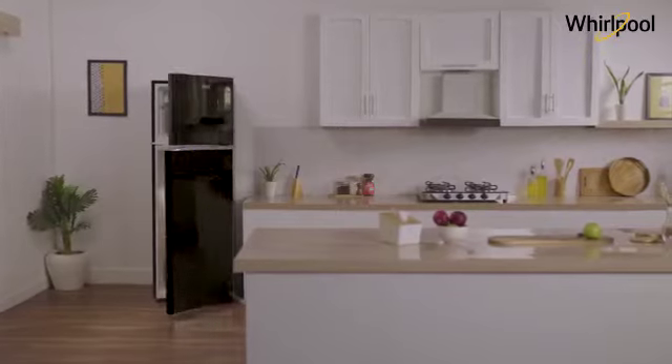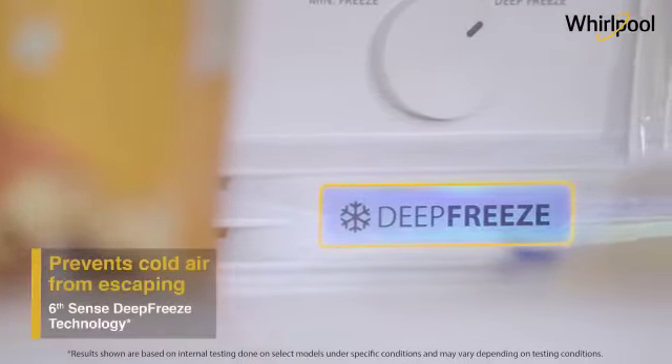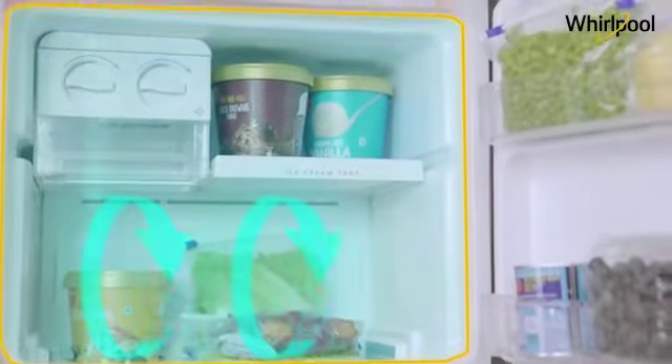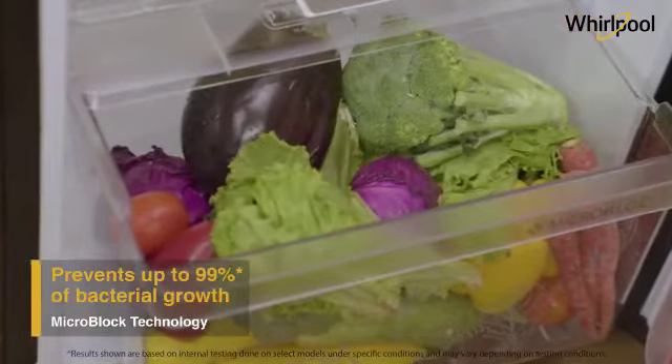This refrigerator is packed with advanced technologies which give up to 12 days of garden freshness. Its Sixth Sense Deep Freeze technology prevents cold air from escaping even when the freezer door is opened, and its Microblock technology prevents up to 99% of bacterial growth in your fruits and vegetables.